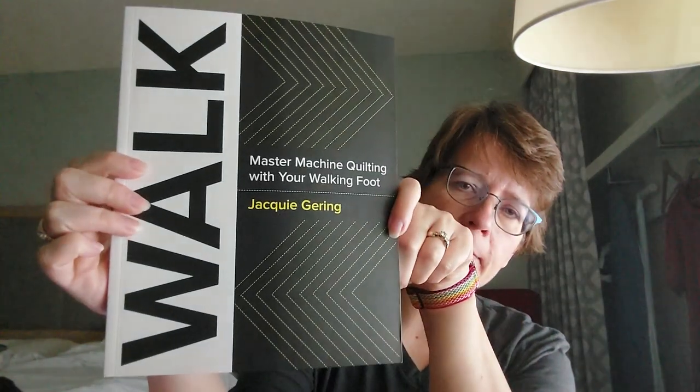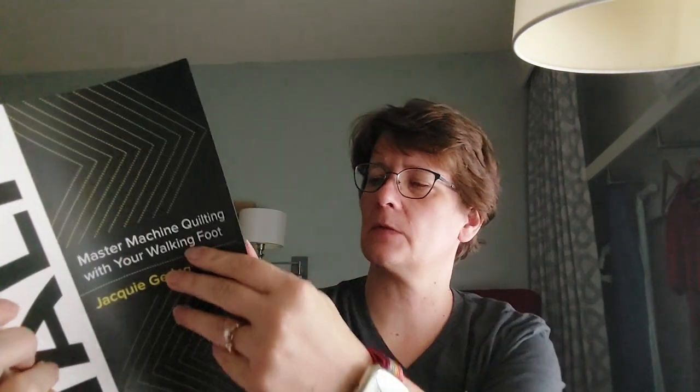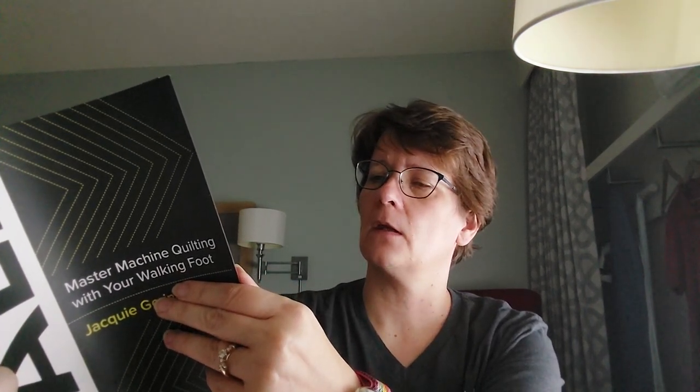They also have this book — Master Machine Quilting with Your Walking Foot by Jackie Gehring. That is something I want to do. I love piecing the quilts. It's the quilting part — where you put the batting and the backing and put everything together — that I need to work on. Just a quick glance through this book, it looks very informative, and I do have a walking foot. That part is still new to me.